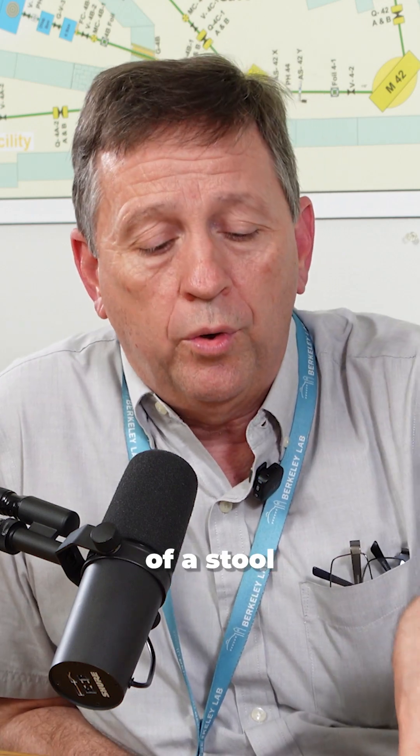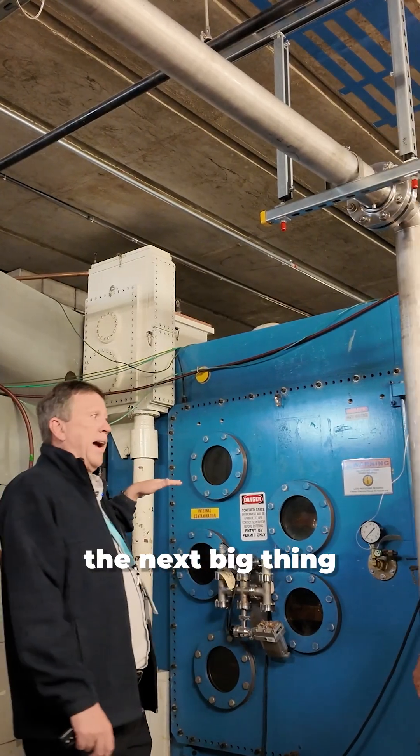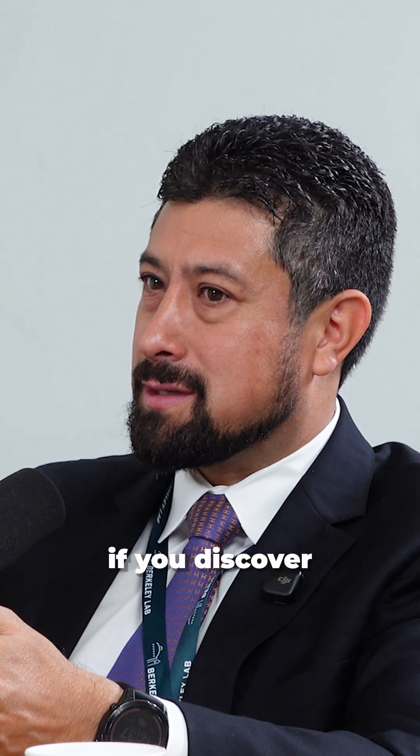We talked about three different legs of a stool that the facility rests on right now. Each of them have a next step that requires resources, but is the next big thing that we'll be working on. One of the cool things about this is that if you discover a new element, you get the naming rights.